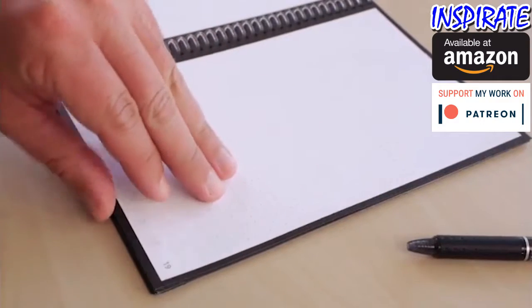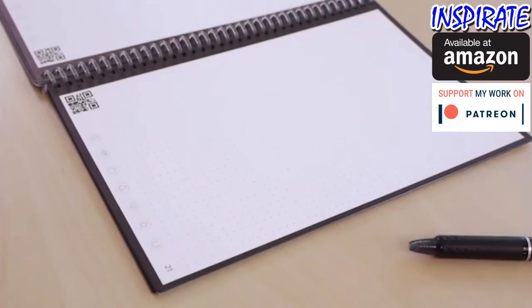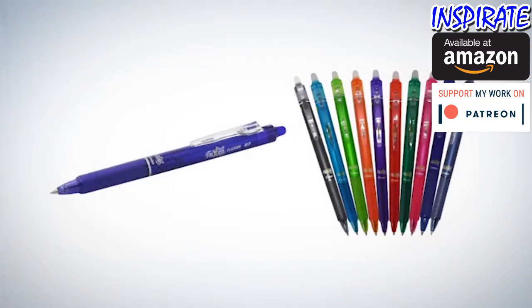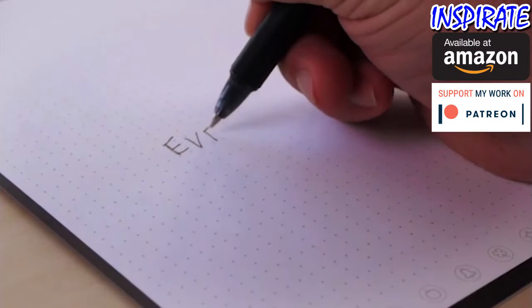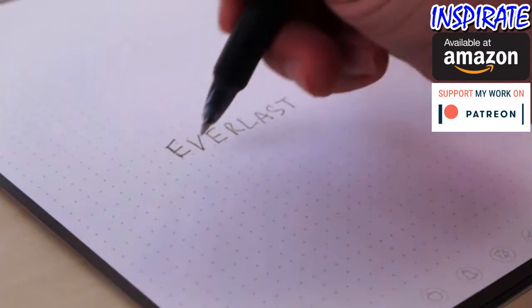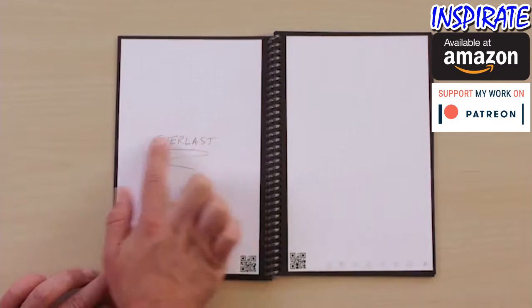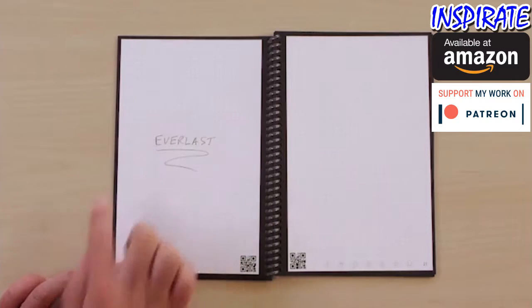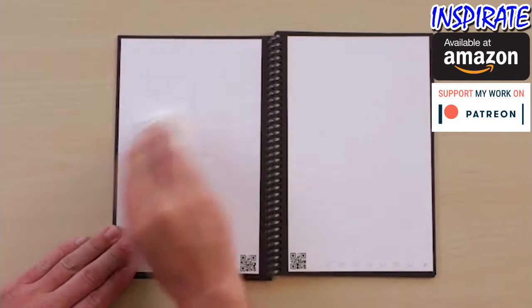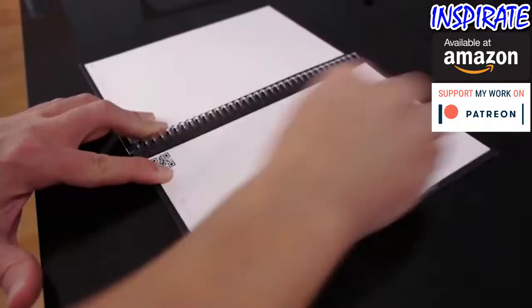Everlast pages look and feel like paper, but they're actually constructed from a polyester composite rather than wood. You write on the Everlast using any pen from the Pilot Frixion line, which are available in-store and online. Writing on the Everlast feels perfectly natural and smooth. As the ink dries, it forms a complete bond to the polyester page so it won't rub off.